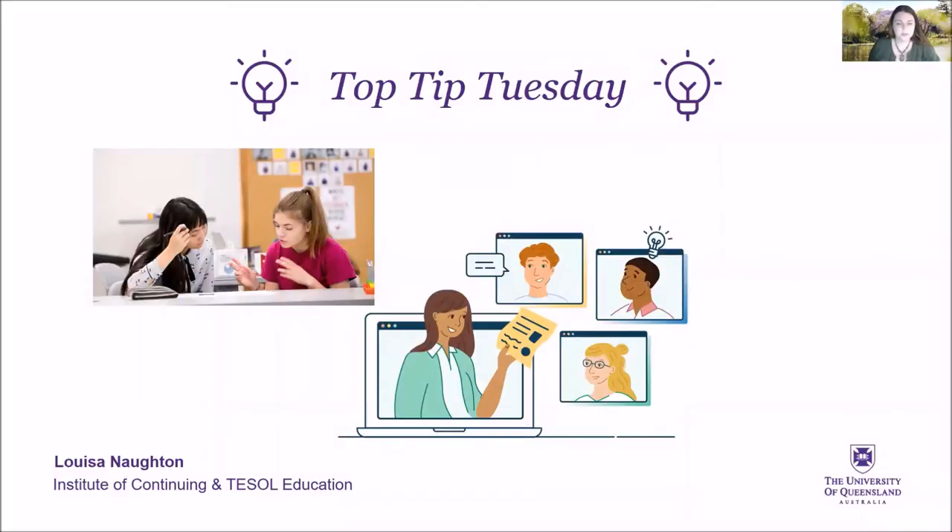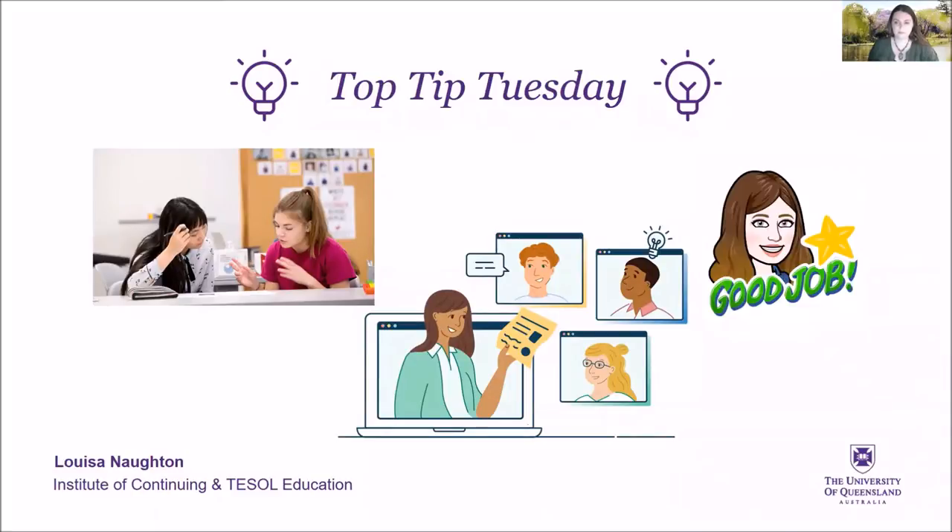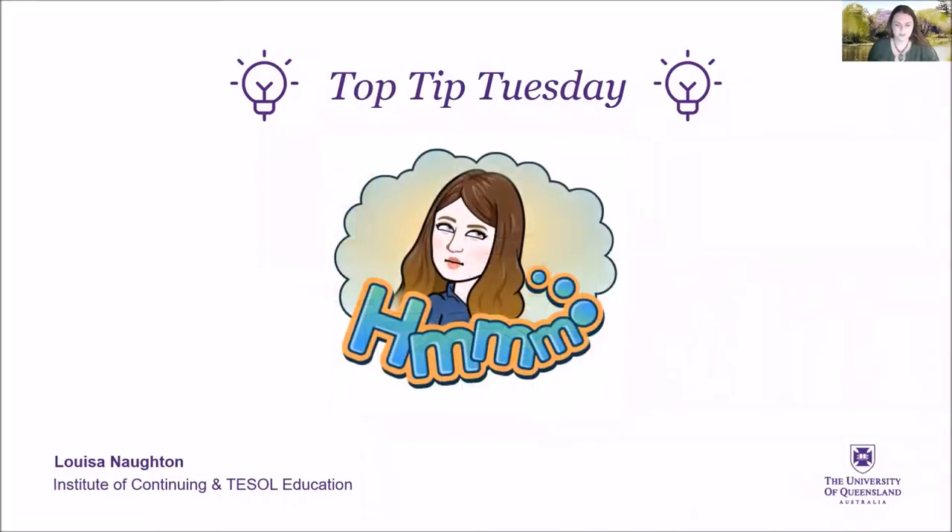In an English class, either face-to-face or online, your teacher may ask you to read or listen to your partner's English and then ask you to provide feedback. So, what do you say?